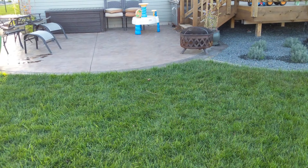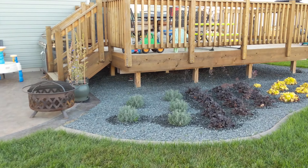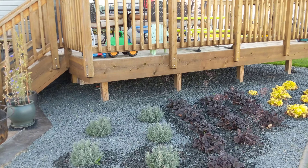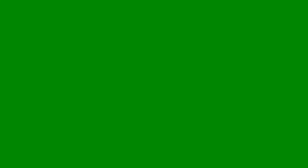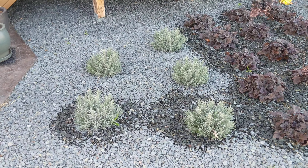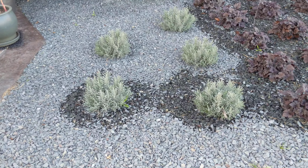Back over here again — there's our patio and our deck, which needs to be stained. That's a task for next year. These are lavenders — I believe it's a phenomenal variety.